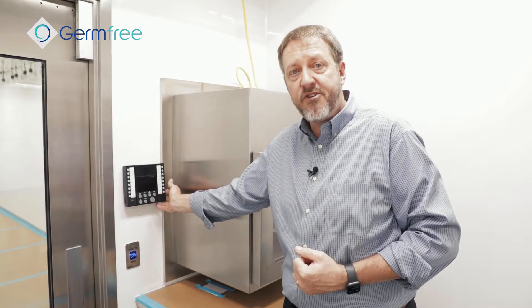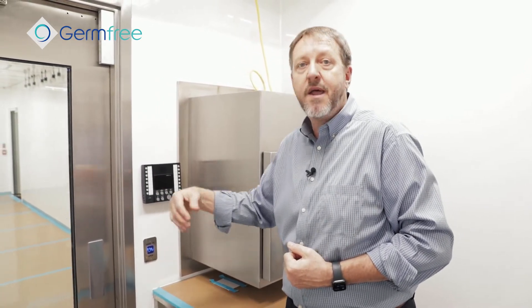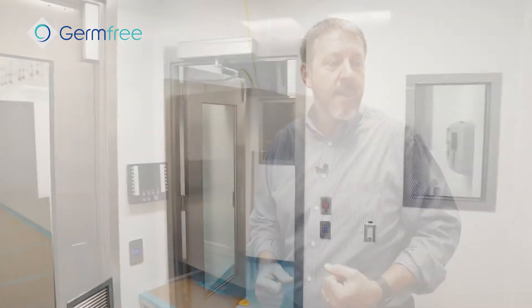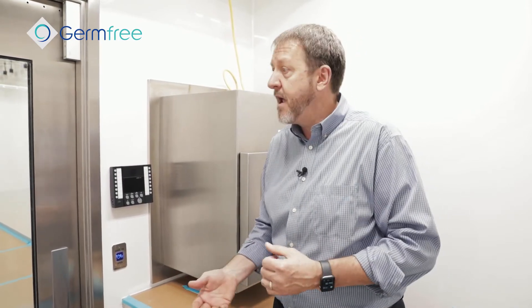It has a complete intercom system throughout the trailer so if you need to contact somebody you can press which room they're in. Once activated, it's a hands-free response — they can just answer and you have a free conversation hands-free. This anteroom is designed to be either ISO Grade 7 or ISO Grade 8, which is the European Grade C or Grade D depending on your configuration.